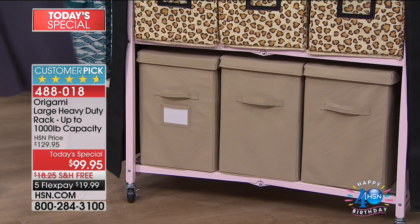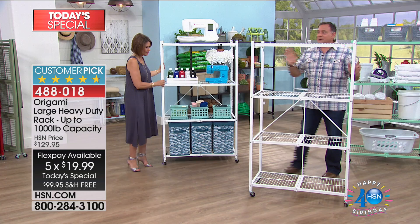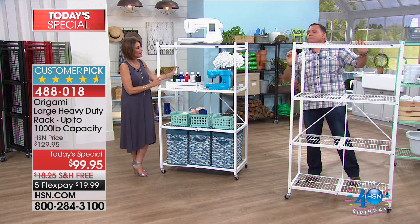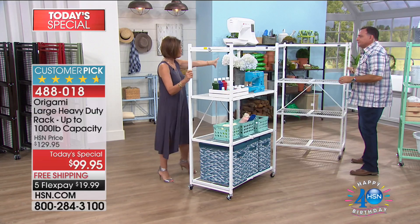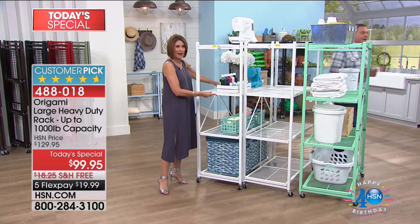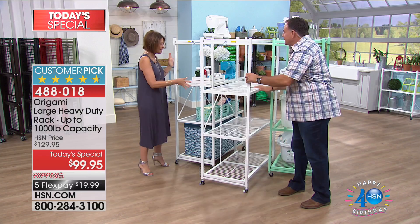For folks just tuning in — this is the magic of Origami, the Japanese art of paper folding transferred to metal. It folds down flat when not in use. When you come back from a big box store with a load of stuff, just open it up in a couple seconds and you're good to go. I have four of these and use them in my storage unit — open the door and pull one out like a drawer in a filing cabinet. At $99.95 with five flex payments, today is the day to do it.